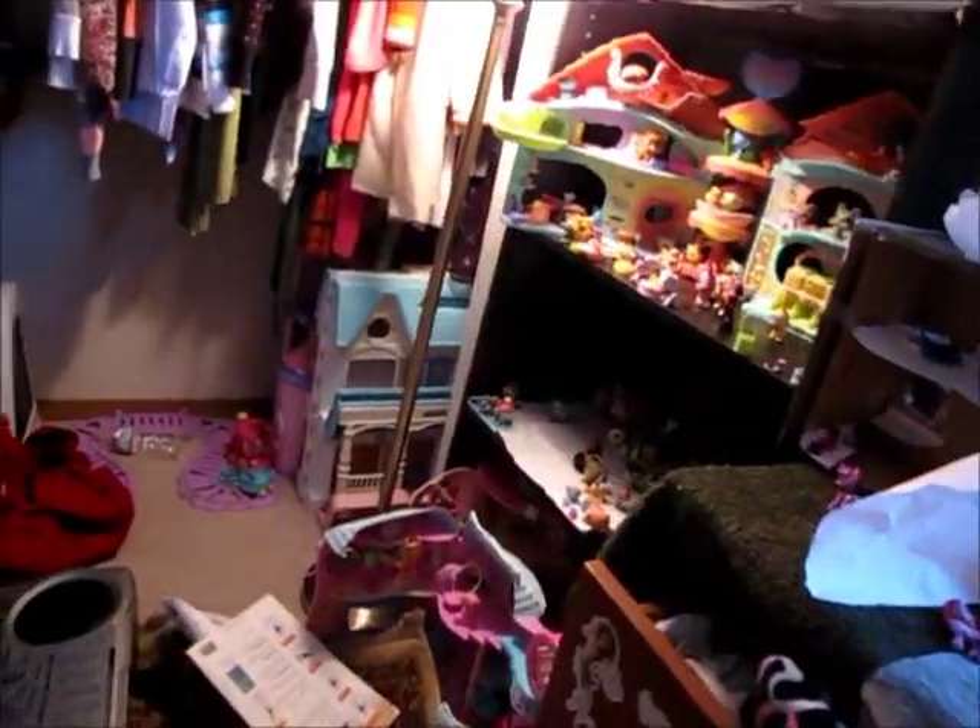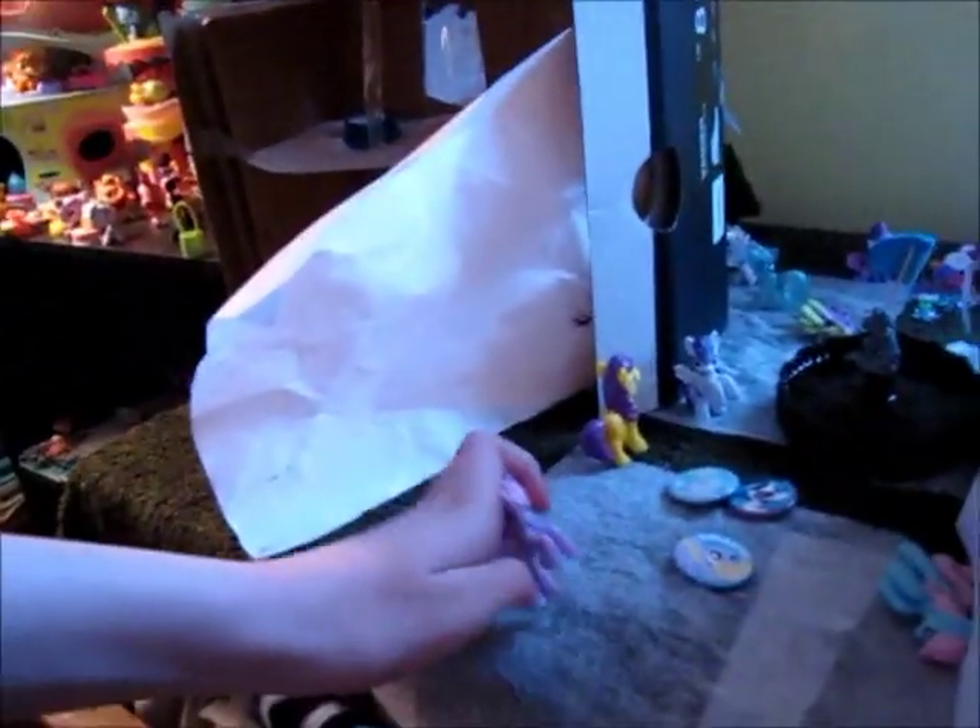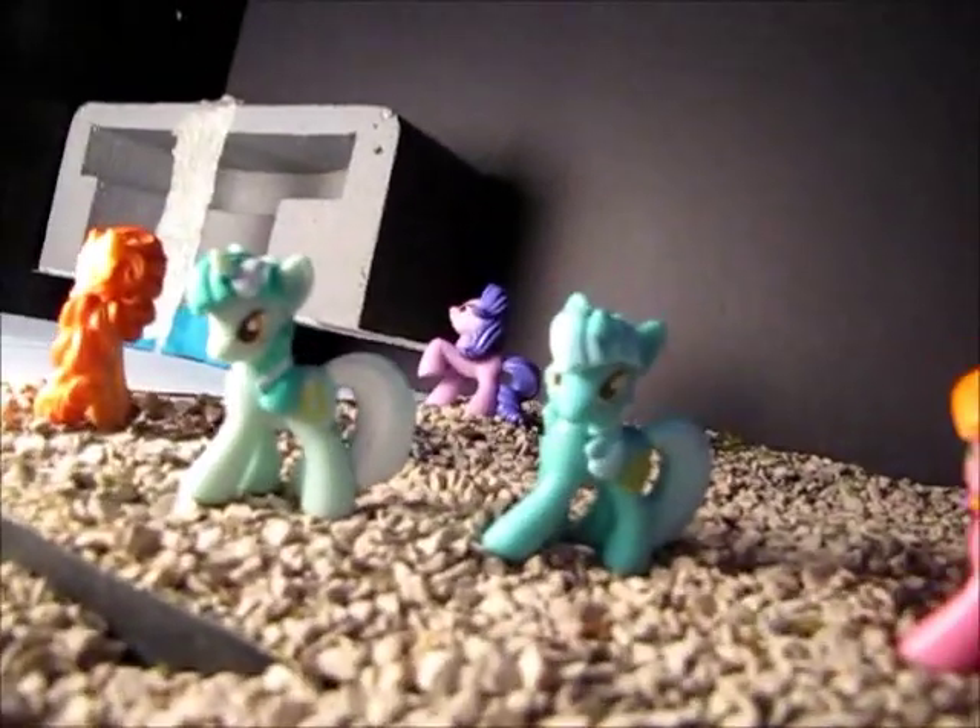Get down, Wendell! I gotta deal with this every freaking day. Wendell, you're not supposed to be in the spotlight — this is a video about ponies, not cats. Yes, you hide under the bed of shame while I make my video.